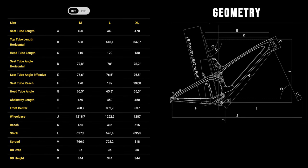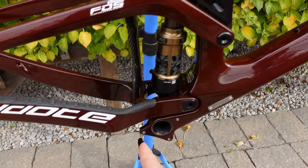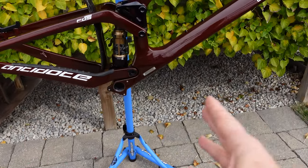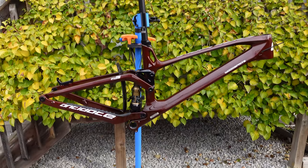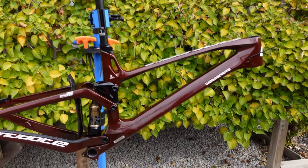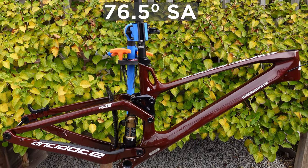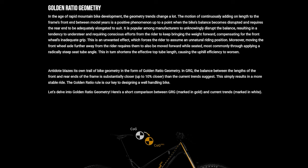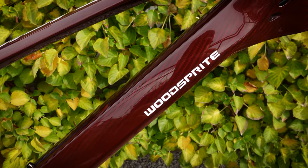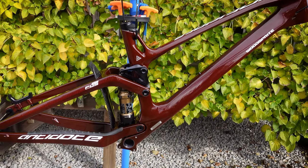The geometry of this 29er Antidote WoodSprite is nothing too extreme. If you go on their website you'll see how they talk about the golden ratio of geometry, where the front end and rear end are way more balanced compared to current geometry trends. You're going to have a reach of 485 mm for this large, a 65.5 degree head angle, and an effective 76.6 degree seat tube angle. The WoodSprite was designed to be a stable, fast-climbing, good-pedaling trail platform, and that is why low weight wasn't necessarily their main goal.